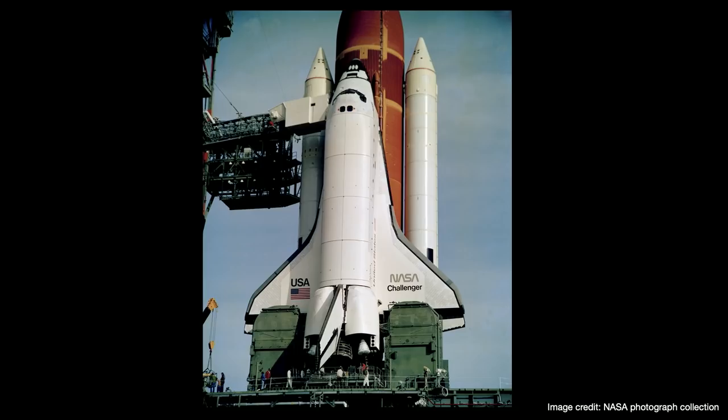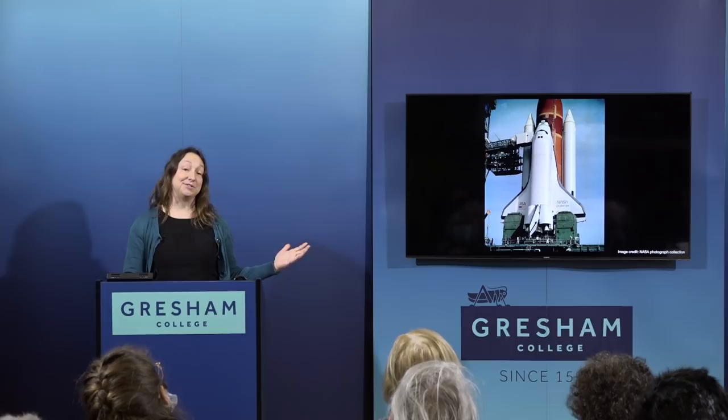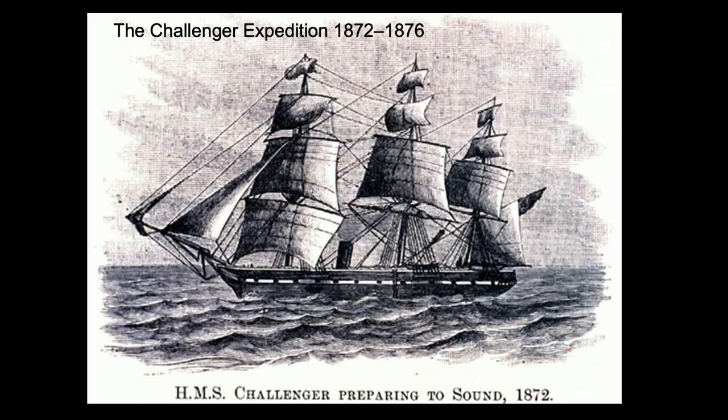I'm going to talk about the history of deep sea biology and Challenger. When you say Challenger to people, most think of the Space Shuttle Challenger — but they don't realise the Space Shuttle was actually named after the original Challenger, which was a naval vessel, HMS Challenger. HMS Challenger set sail about 150 years ago — in fact, exactly 150 years ago this December — from Portsmouth on a four-year expedition around the world to learn about the deep sea environment.